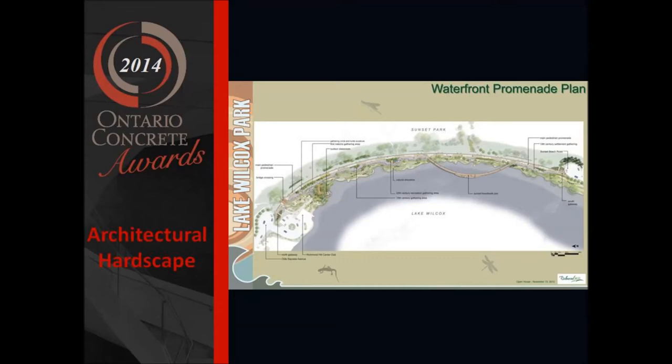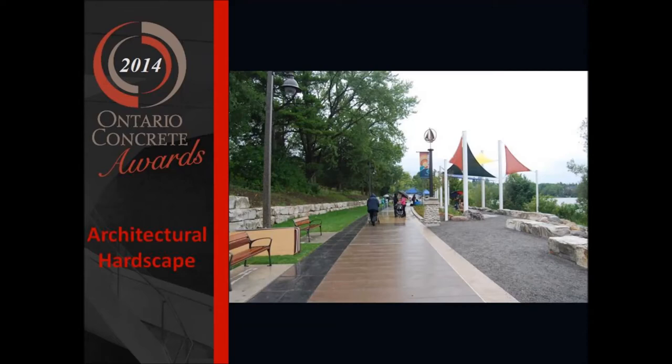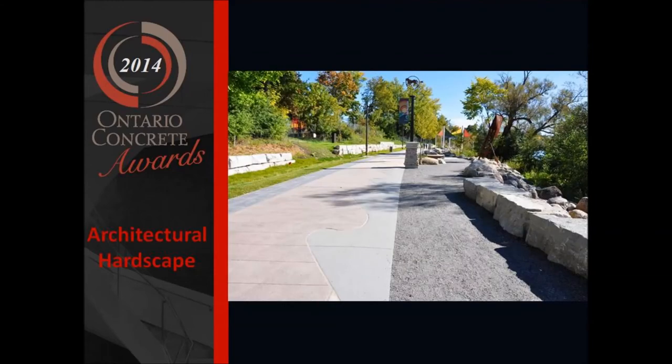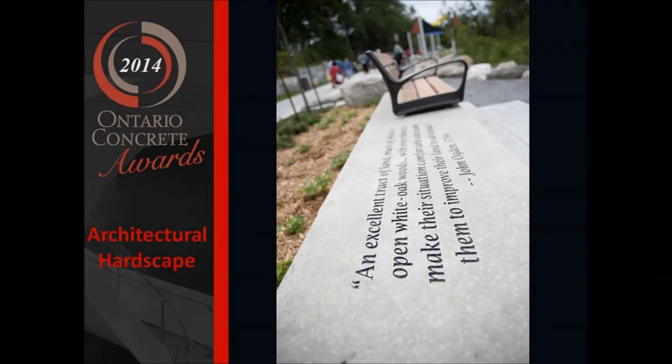I'm Ian Dance. I'm a landscape architect and partner with Dillon Consulting. Our team is extremely pleased to receive this award. I'd like to thank the Ontario Concrete Awards for recognizing the Lake Wilcox project. We've been at this for quite a few years, since 2006, and we believe we're reaching a point where we've created quite a unique project, and are very pleased that it's been recognized here tonight.